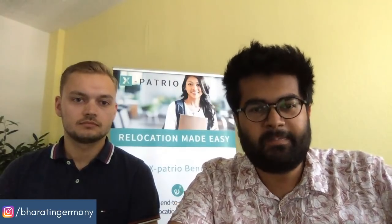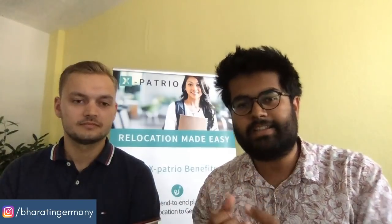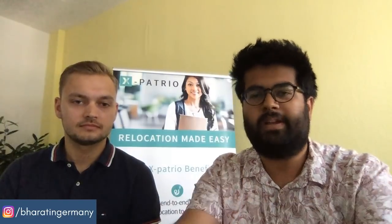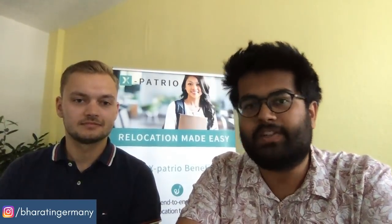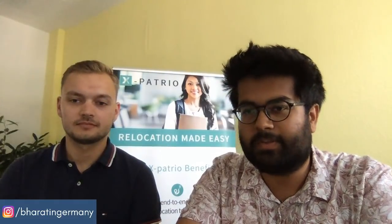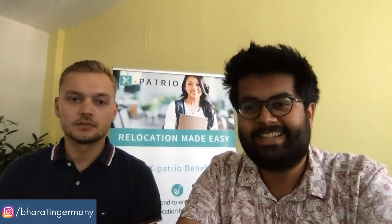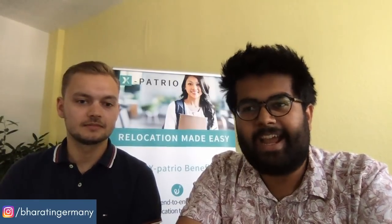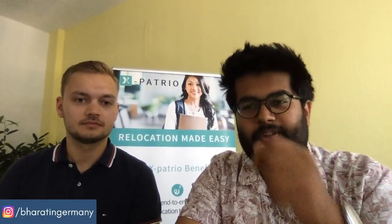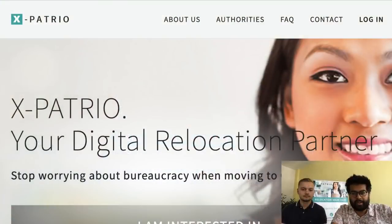We are live right now. Hi everybody, we have Tim with us — he is one of the co-founders of Expatrio, the company offering the cheapest blocked account solution on the market. A lot of you had questions, so Tim is going to be here answering them. Tim, welcome to the live stream. Thanks so much, happy to be here. First, I'd like to tell you a bit about the value package that Expatrio is offering.